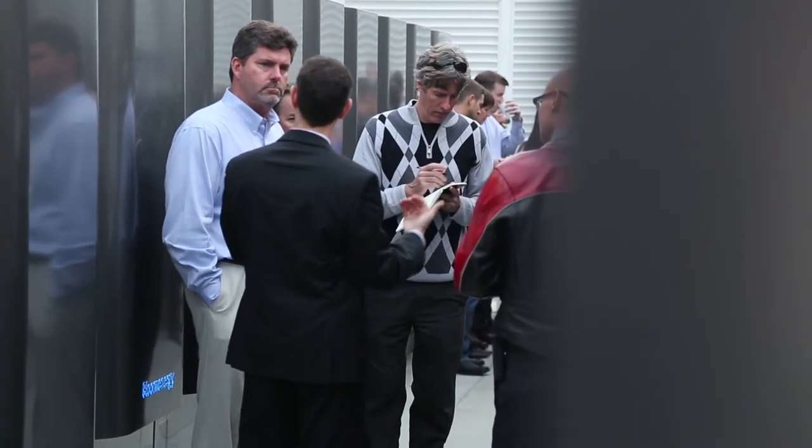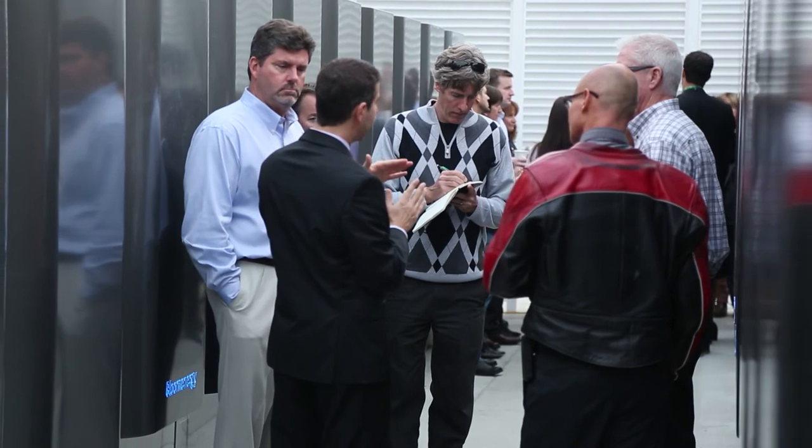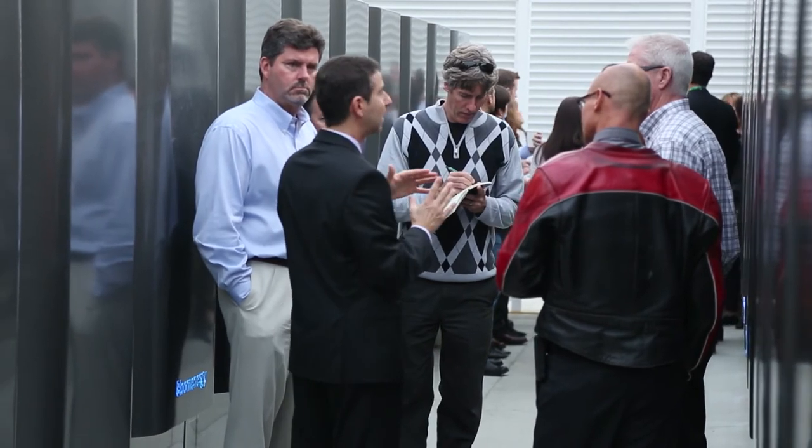The Bloom Energy team is an incredible team to work with. From start to finish, everything has been executed flawlessly. Bloom really takes the long-term approach. They help you develop the business case and educate you along the way, which is really important on the front end, and they carry through all the way to the back end with flawless project implementation.